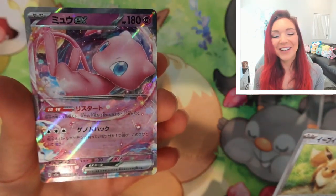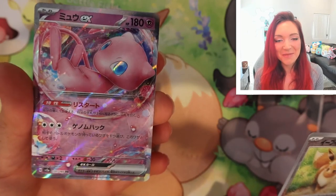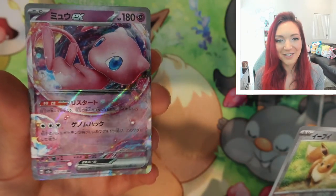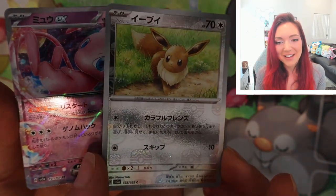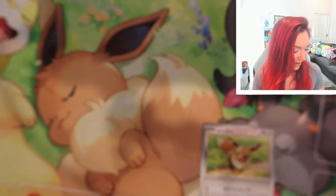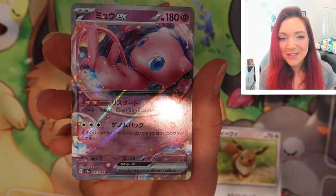Oh my god — this pack was made for me. Mew is again one of my absolute favorites in the favorites binder, which I realize is ridiculous. But Mew is one of my absolute favorites and I really wanted to pull this EX. So this pack was the god pack in my opinion. I'm super stoked — it's so pretty, look at that shiny little baby, it's so perfect. I love it.